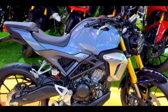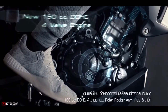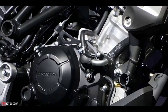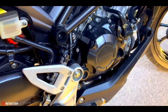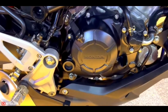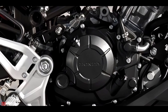The Honda CB150R is powered by a 149cc engine displacement with an expected max power of 20 horsepower and an estimated mileage of more than 40 kilometers per liter. The engine meets Euro 6 emission standards and consists of one cylinder, liquid-cooled, four-valve, and DOHC configuration. Its fuel system is PGMFI, which means programmed fuel injection.